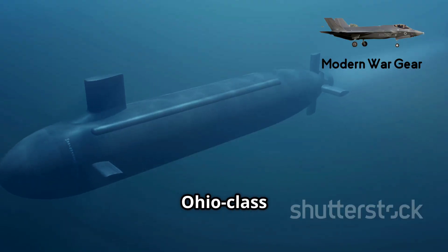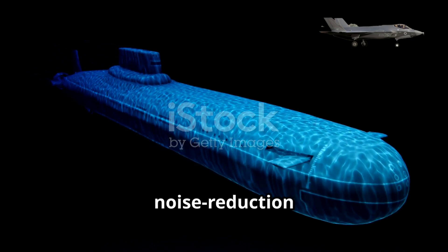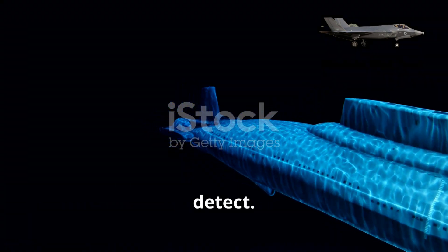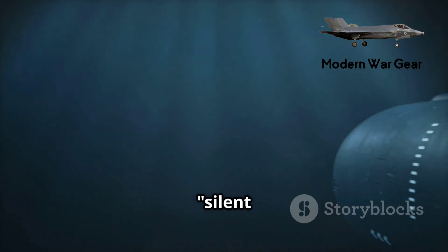Ohio-class submarines are extremely quiet. Their unique hull design, advanced noise reduction systems, and specialized propellers make them nearly impossible to detect. Because of this, they are often called silent killers, and their presence deep beneath the oceans poses a constant threat to America's adversaries.